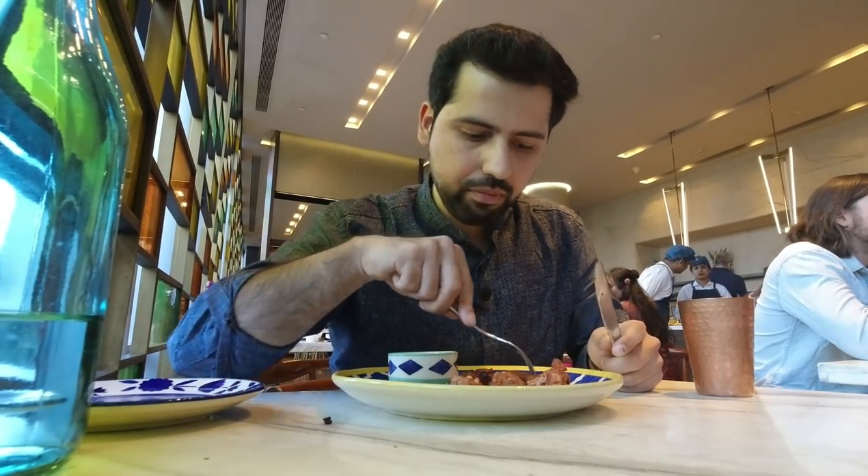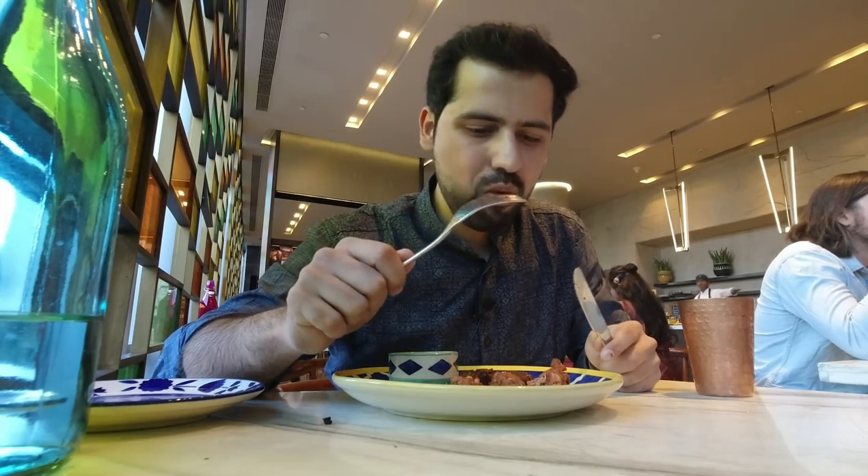Last but not the least, these vegetable tikkis — they are very cute and full of flavors. I'll finish up the starters quickly and then jump straight into the main course.